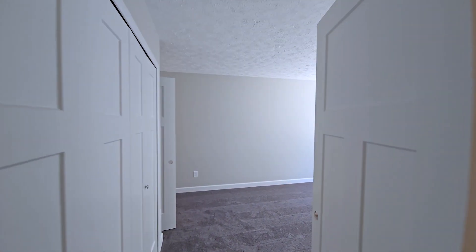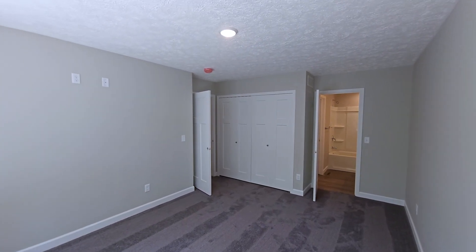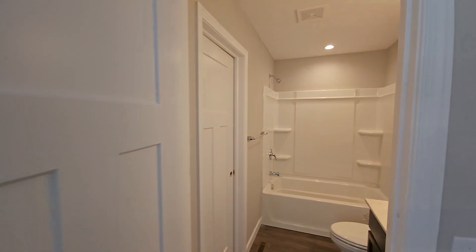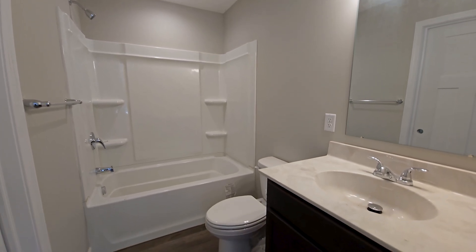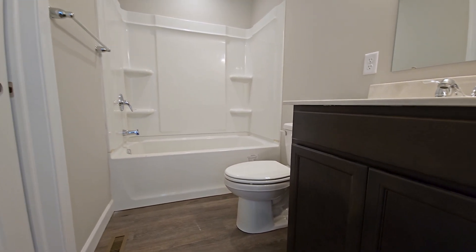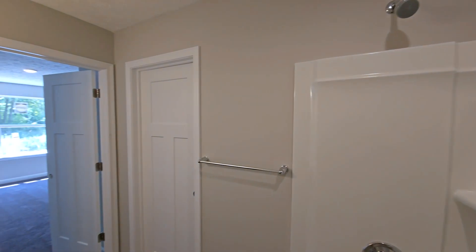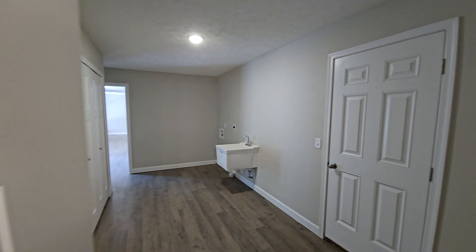Bedroom three and the main bathroom are now located in the original owner suite location behind the garage. This bedroom now has an approximately six-and-a-half-foot wide wall closet with bifold doors and direct access into the main bathroom. This bathroom features the included tub shower surround as well as a 30-inch vanity with the included Sinclair style cabinetry stained in the color of Flagstone, with the included cultured marble countertop in the color of Oyster White with a standard oval integrated sink. An additional door provides direct access between this bathroom and the laundry room.